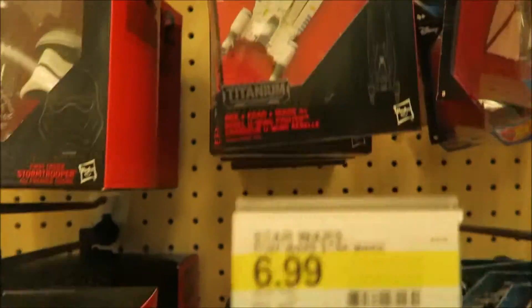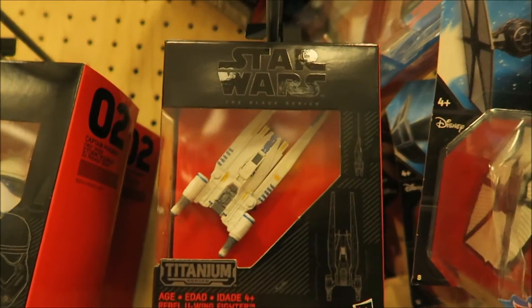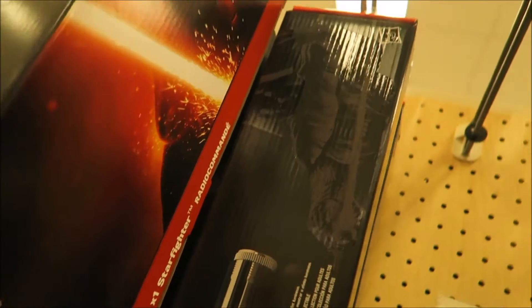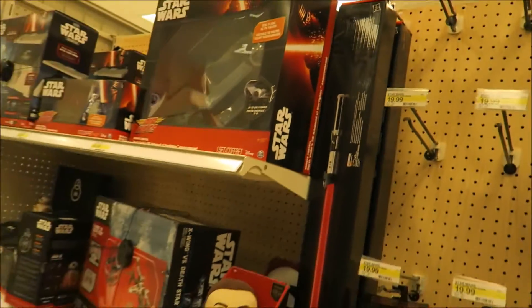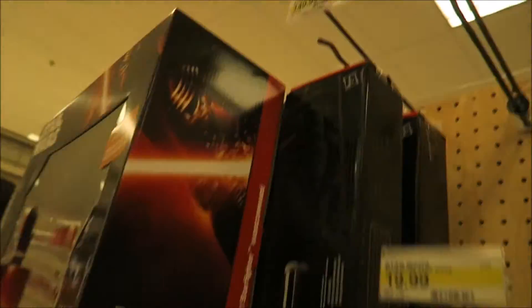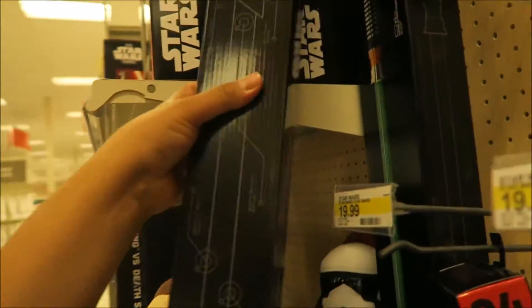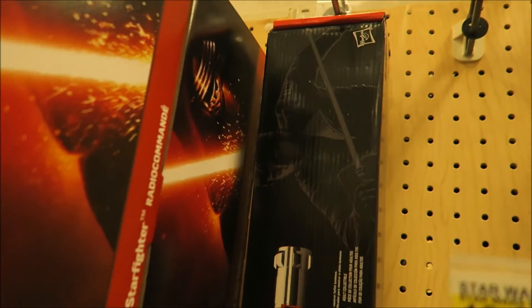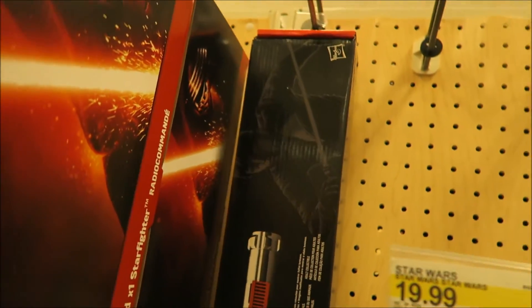Oh, they got the U-Wing right there! Oh, they got Darth Vader's lightsaber - that's awesome. And they want $150. Whose lightsaber is this? Oh, they got Luke Skywalker's too - from Jedi, green.